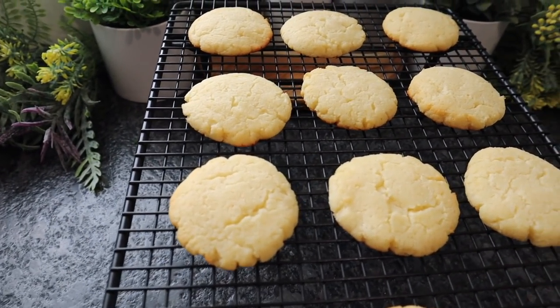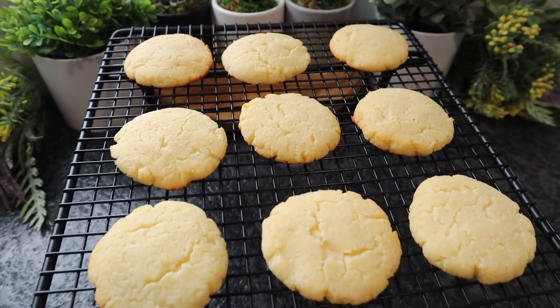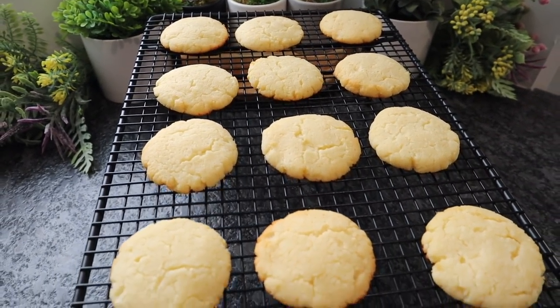Once the cookies are completely cool, store them in an airtight glass container on the counter — no need to refrigerate. Let me know in the comments what you would add to your cookies, and if you have a treats recipe that only requires two or three ingredients, I may feature it in the next video. Thanks for watching and I hope everyone has a great week. Bye!